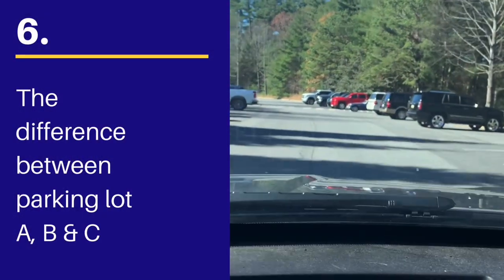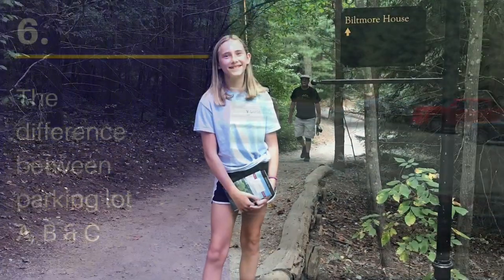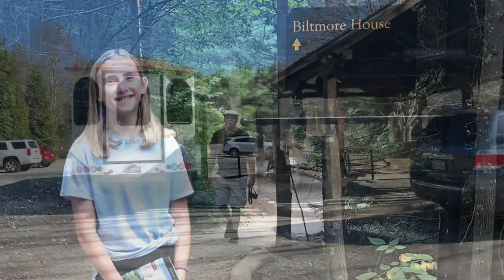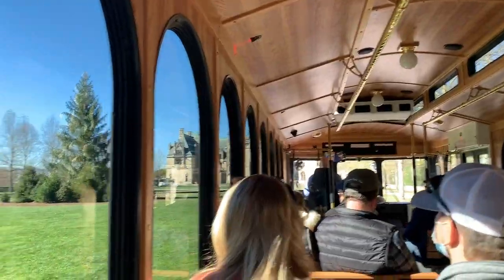Tip number 6: know the difference between parking lots A, B, and C. If you park in lot A or B, those have walking trails to get you to the house and grounds. When you park in lot C, they have a trolley that will drive you directly up to the front of the estate.